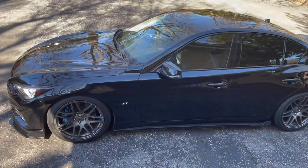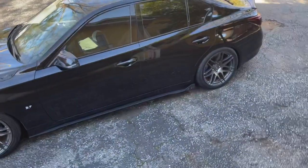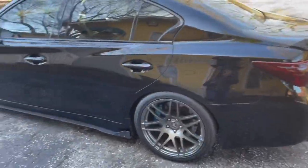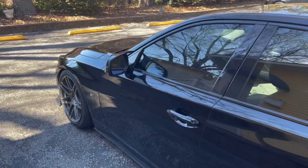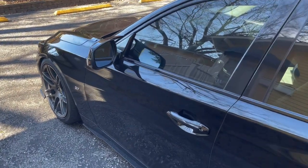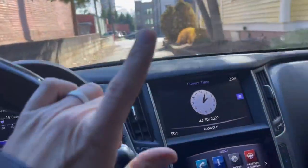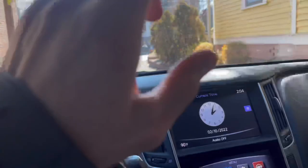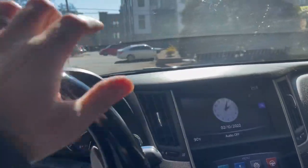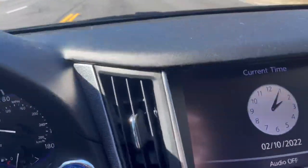Amazon isn't necessarily the best place to buy car parts from, but you can get a few things that can have a big impact on your vehicle overall. In this video, I'm going to go over some of my favorite Amazon purchases made for this Q50. My favorite overall purchase is tucked in here somewhere in the middle, so pay attention — you're never going to believe it's even true.